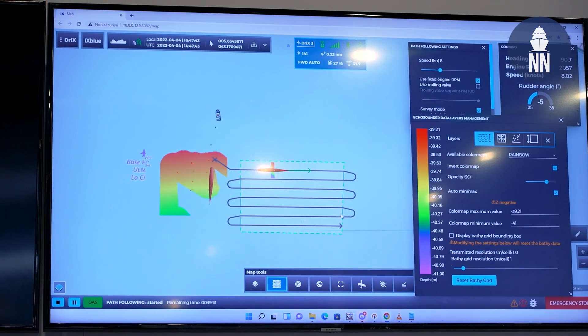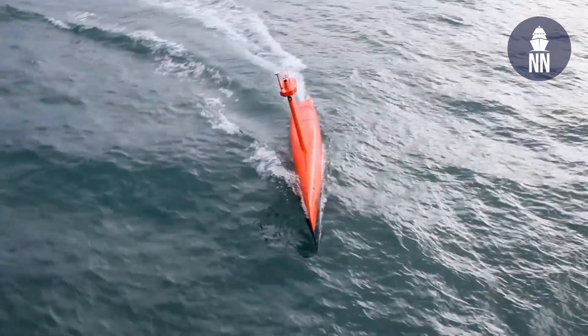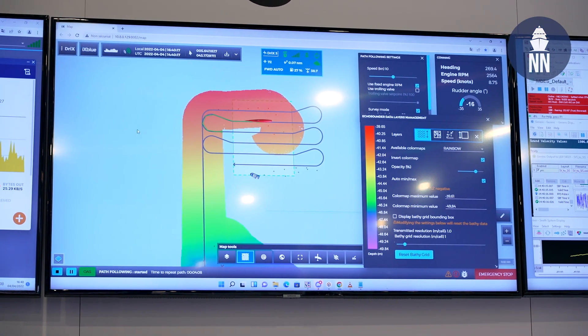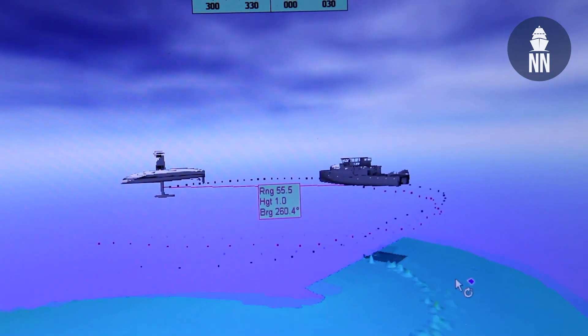What is DRIX exactly? DRIX is an unmanned surface vehicle, it's eight meters, it's capable of being outfitted with various different sensor suites. This week we have a multi-beam echo sounder and we're conducting surveys in the Mediterranean, mapping the bottom of the floor. How challenging is it to conduct such a demonstration across such great distances? It's not a challenge at all. We've done it at other trade shows and it's something that the DRIX is certainly capable of doing.